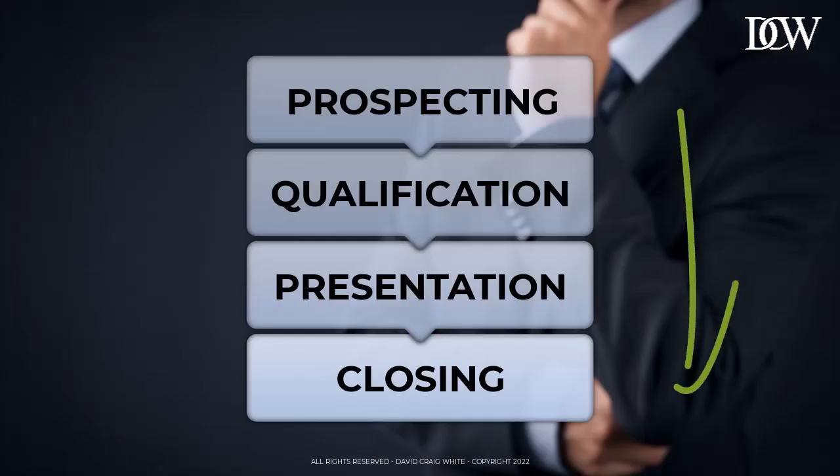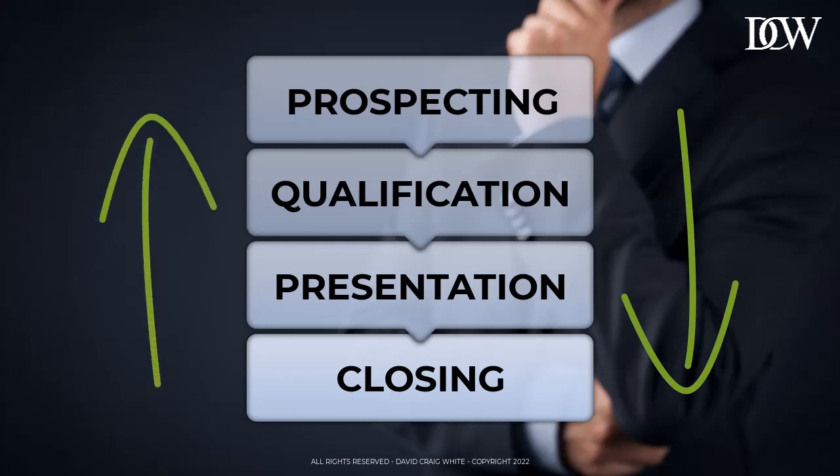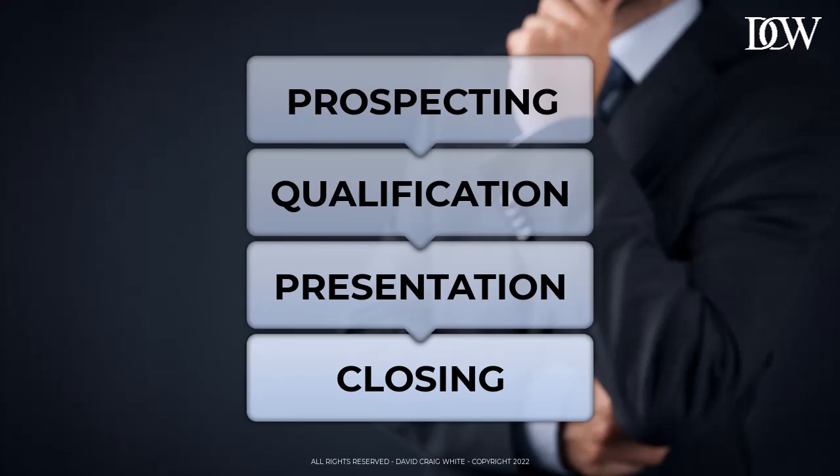It's important to note that the sales process never ends. Because if you're smart, when it does end, you should treat it like a recycle system. So when you close a deal, your next step should be to slip straight back into the prospecting stage and start asking the companies you've just closed — your happy new clients — for referrals.